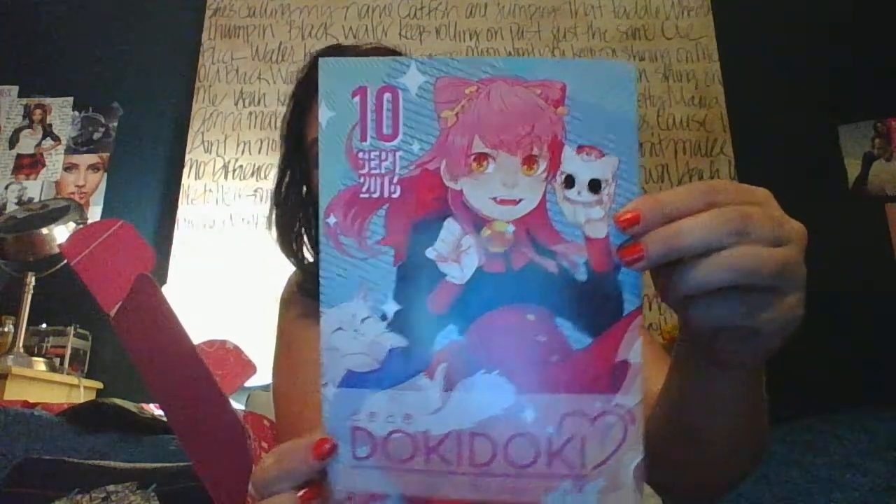Look how cute! Oh my gosh, I'm so happy! Look how cute this is — the pamphlet. Is there a kitty on the back? Yes! I knew what the theme was. I looked up all about Doki Doki. I've been watching YouTube videos about it. They have a theme every month, and this theme was kitty cats.